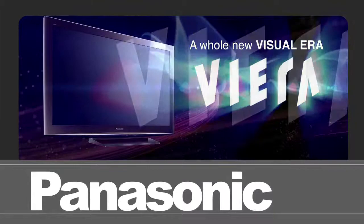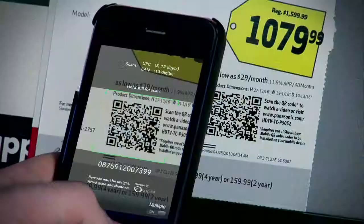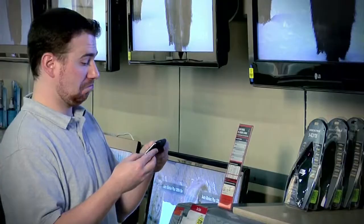These include retailer promotions, online stores and websites, the Panasonic.com portals, product packaging, and social media outlets. The consumer can even view these feature-rich videos simply by scanning the QR code with their smartphone.